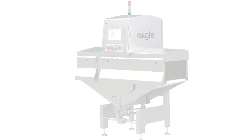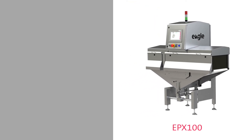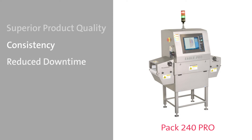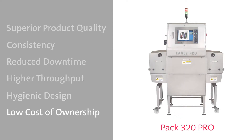Our world-class X-ray inspection capabilities offer multiple benefits to ready meal manufacturers: superior product quality, consistency, reduced downtime, higher throughput, hygienic design, and low cost of ownership.